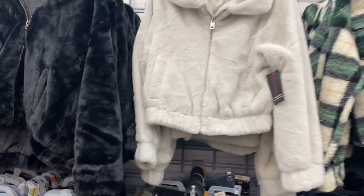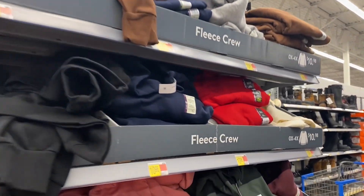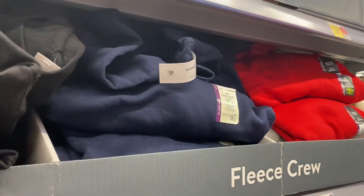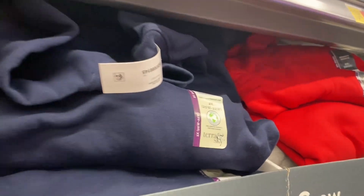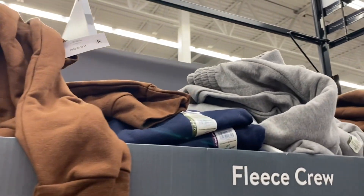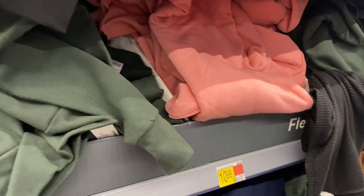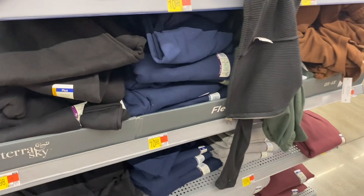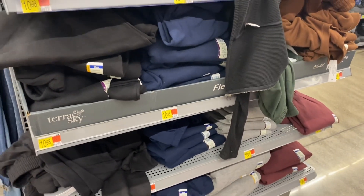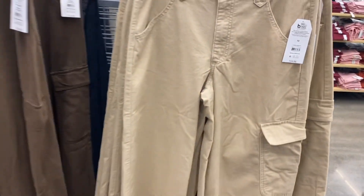Here are the Terran Sky plus size fleeces and they have new colors! You can now get brown, which they didn't have before, plus blue-gray, cream, blue, black, pink, and green. The pants are $10.98 and the top is $10.98 as well — great deal for a matching set.